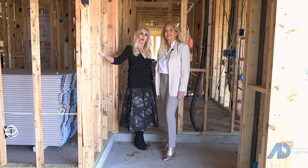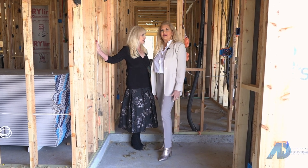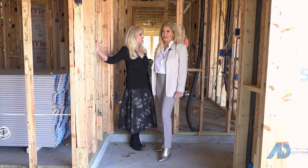Now we're finished. We've completed showing you this house in the pre-sheetrock stage and now we're going to go look at one that has been sheetrocked.